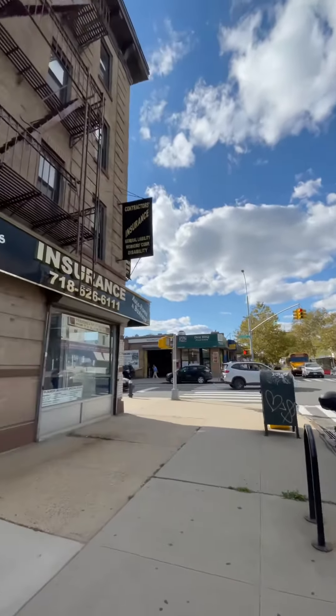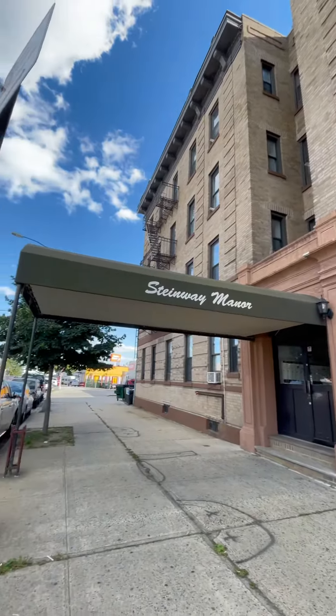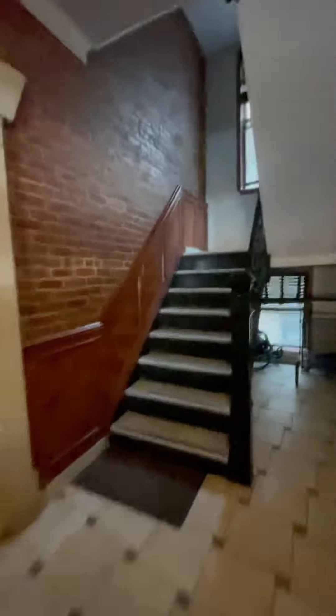What's up gang? Welcome back to a two-bedroom apartment on 36th Avenue and Steinway Street. Laundry is on the side of the building. As you walk in, you see the lobby, brick wall, and it's a third floor walk-up. It's not bad guys, you got this.